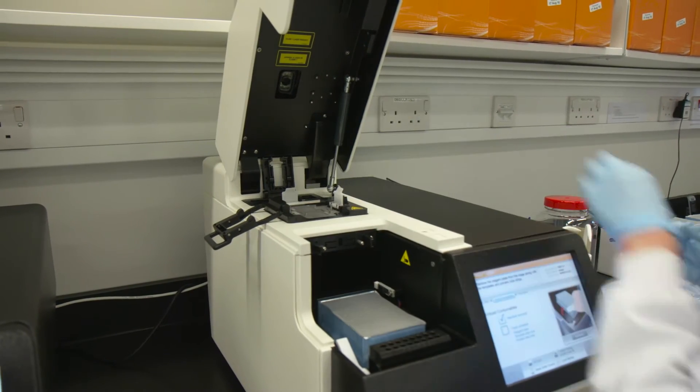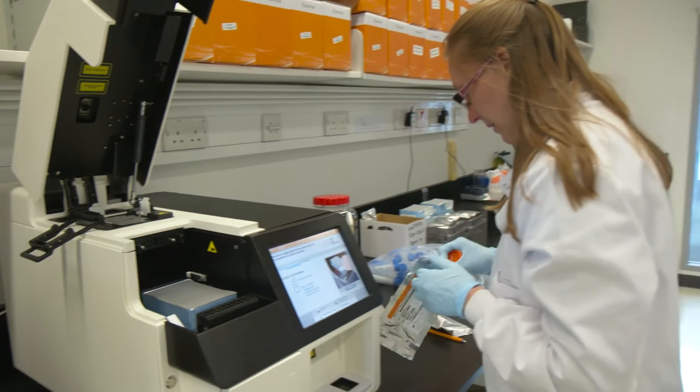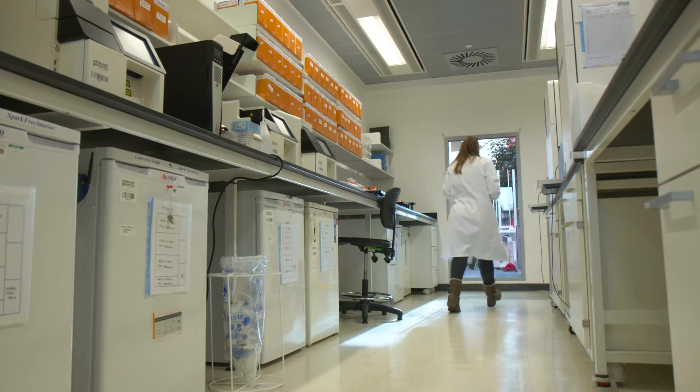From a family point of view, that allows you to give an explanation for these often devastating disorders and to clarify the risk to other family members. It allows the family, if relevant, to have prenatal diagnosis or pre-implantation genetic diagnosis. From the child's point of view, it can alter management, reduce the requirement for further diagnostic testing — which are often invasive, intrusive, and require general anaesthetics — and you can really make a definitive diagnosis.